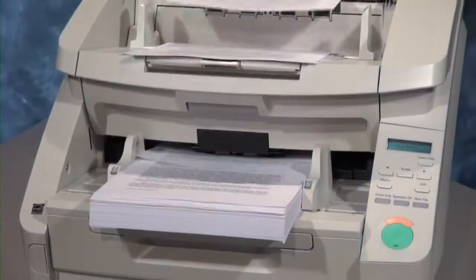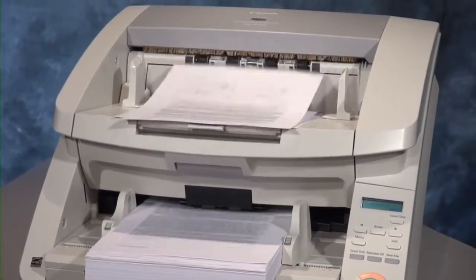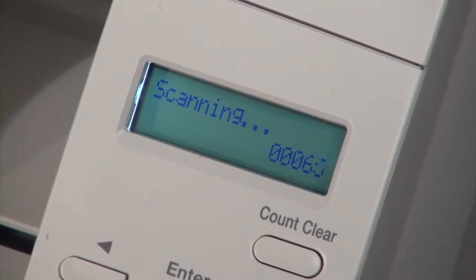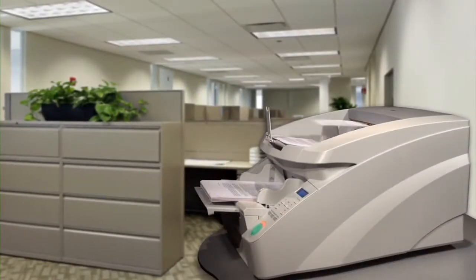The DR-G1130 scanner is outstanding in production efficiency, ideal for businesses that process large amounts of documents in mission-critical, centralized production scanning environments.